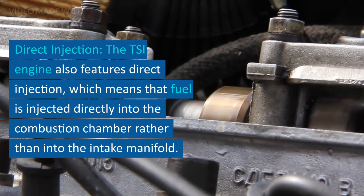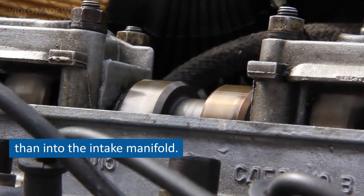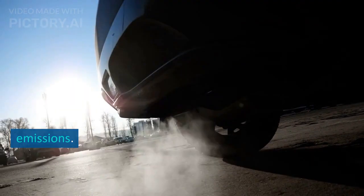Direct Injection: the TSI engine also features direct injection, which means that fuel is injected directly into the combustion chamber rather than into the intake manifold. This allows for more precise control over the fuel-air mixture, resulting in improved fuel efficiency and reduced emissions.